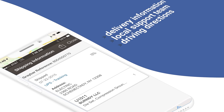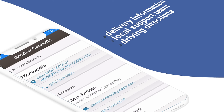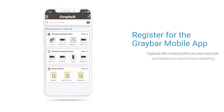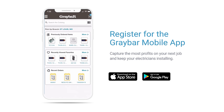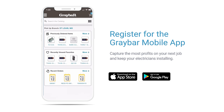The app further works to your advantage by delivering tracking information, connecting you with your local support team, and even providing driving directions to the closest Graybar branch. If you're looking for ways to capture the most profits on your next job and keep your electricians installing, register today for the new Graybar mobile app.